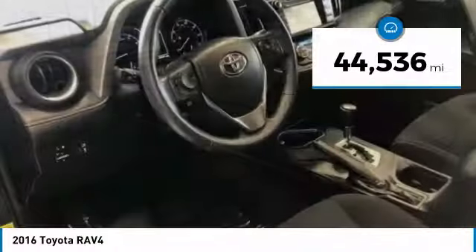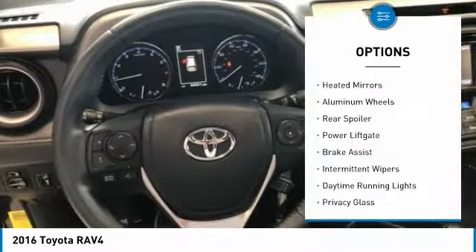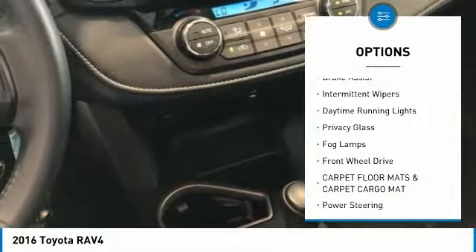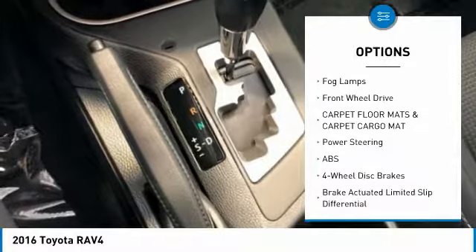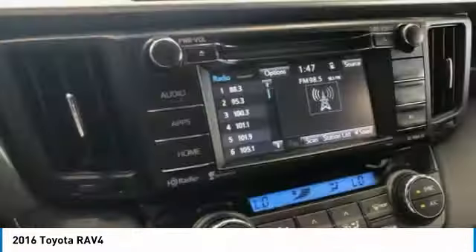This vehicle has less than 45,000 miles. Here are some of this vehicle's great options: heated mirrors, aluminum wheels, rear spoiler, power lift gate, brake assist, intermittent wipers, daytime running lights, privacy glass, fog lamps, FWD.